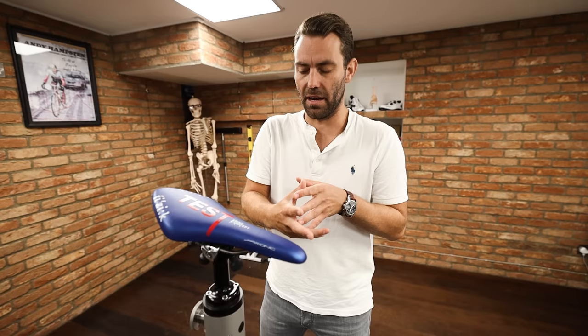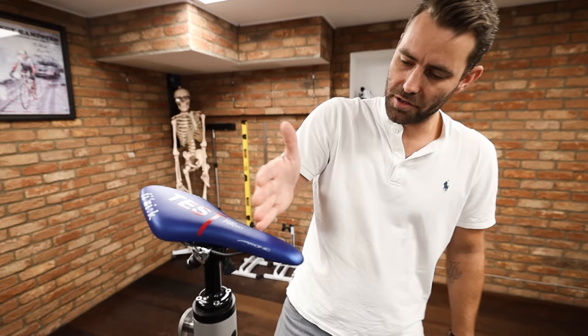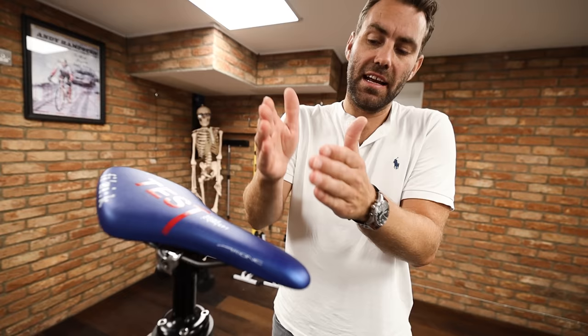The idea was to drop the nose of the saddle to take pressure away from the genitals and soft tissue areas in the pelvis. However, I personally prefer using a saddle that has a pressure relief channel. The other issue is that riders tend to gravitate towards the nose, which is a very unsupportive, very narrow part of the saddle and isn't really going to offer much support or stability.